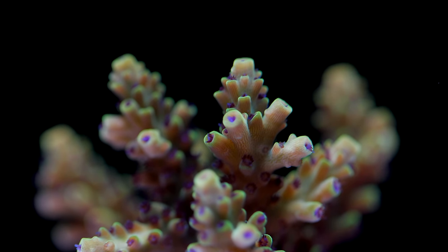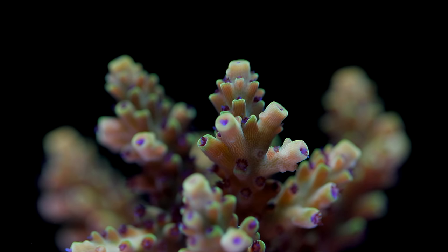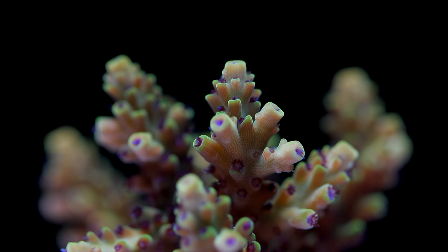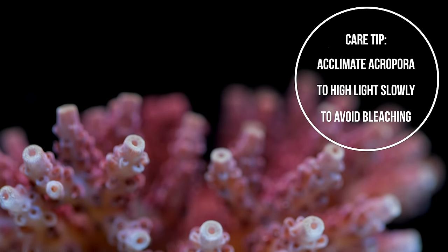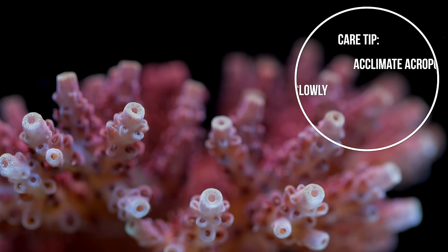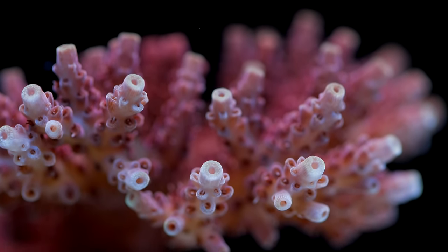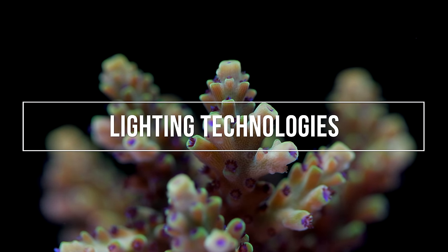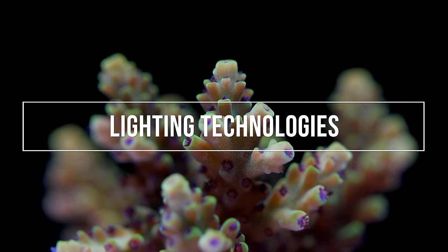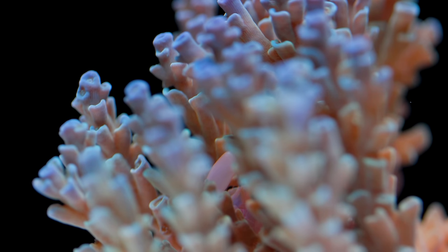In our systems, Acropora have fared best when given light intensity around 300 PAR. However, there are plenty of successful systems with lighting intensities higher than 500 PAR. I don't recommend blasting newly added Acropora with a ton of light right away. More damage is caused by overexposure to light intensity than not providing enough light, so take a couple of weeks to allow the coral to adjust to lighting conditions in your tank. As for lighting technology, there is no consensus within the reef aquarium community as to which lighting technology is best for growth and coloration of Acropora.